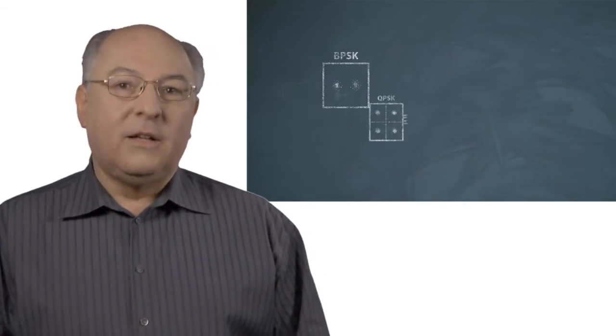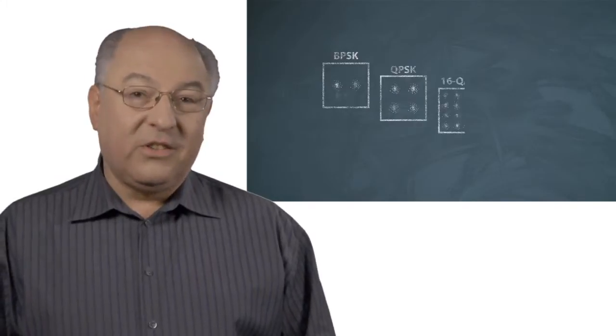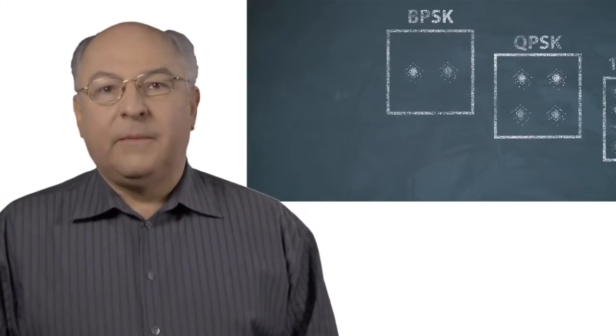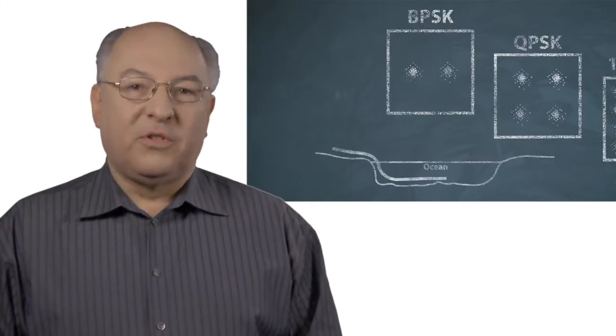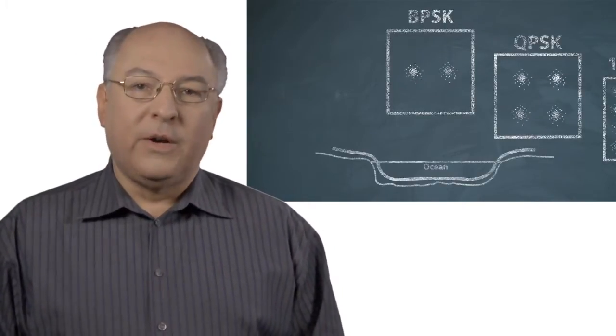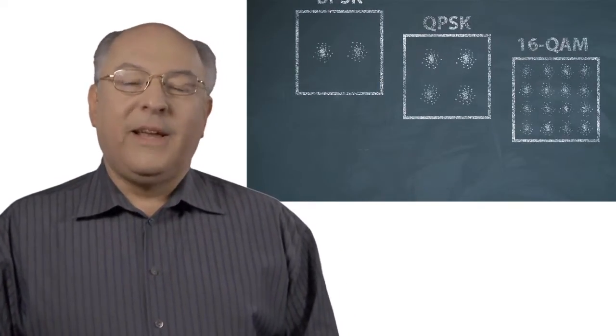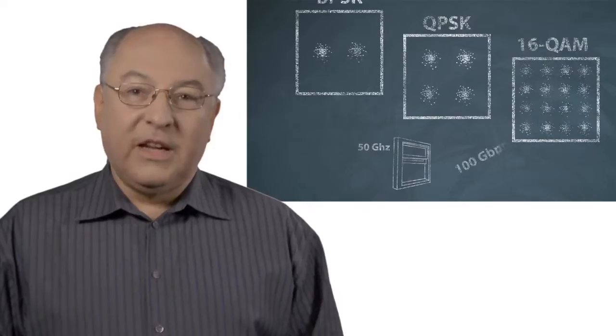But what makes WaveLogic 3 unique is that we also make the transmitter programmable. With the programmable transmitter we can use BPSK, QPSK, 16QAM, or anything you like. With BPSK we can span trans-pacific distances — the longest submarine routes on the Earth. With QPSK we get 100 gigabits in a 50 gigahertz window.